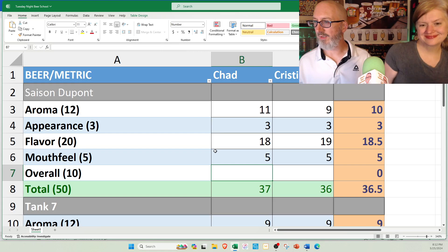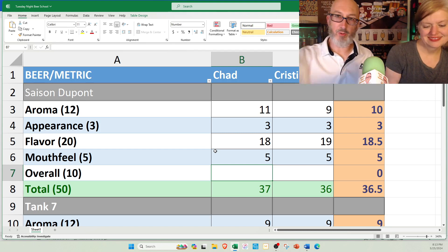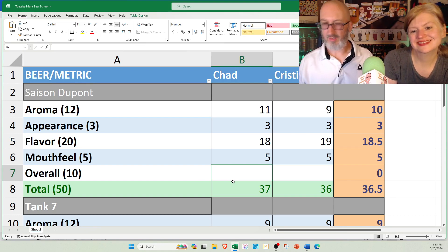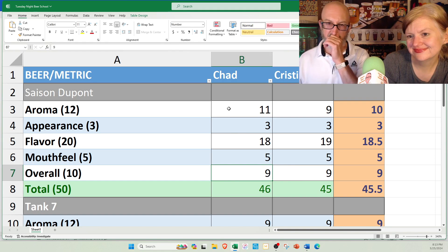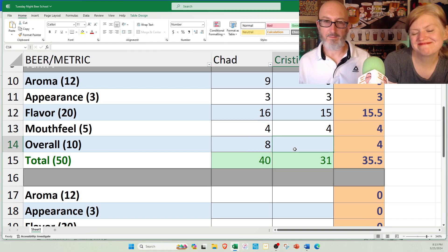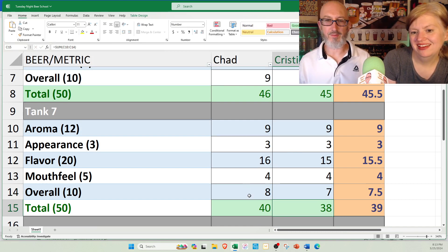Overall impressions: the Saison DuPont as a product is a 50-point product. We're always reviewing the container in front of us though. This particular can is actually pretty good — I'm going to say 9. My average is a 9. I'm at 46, that's already in world-class territory. For Tank 7 — this bottle is just a little old; they actually have this in cans now which I prefer. To me this is an 8 out of 10 bottle, I still get a 40. For this bottle, I give it a 7. That flavor killed it.